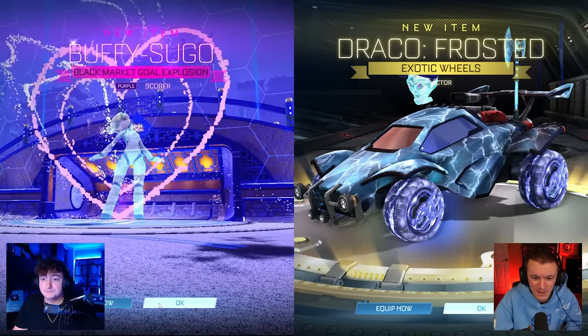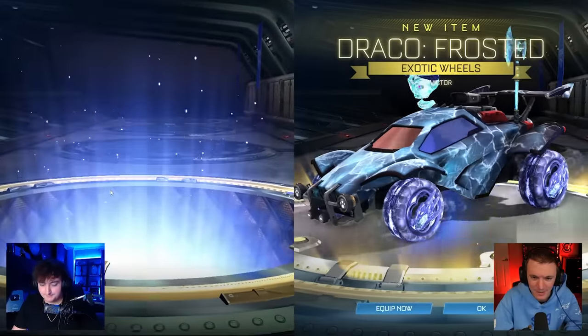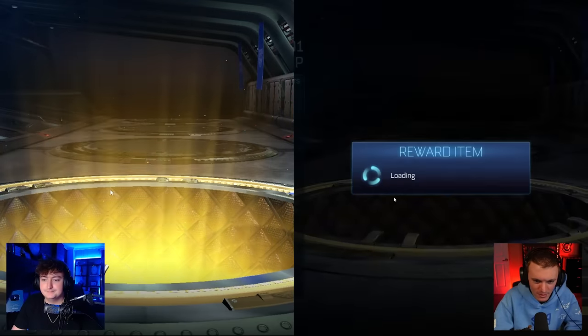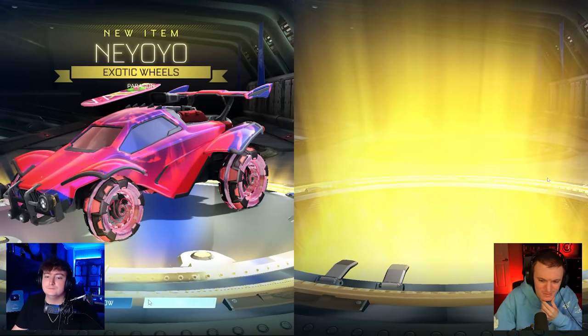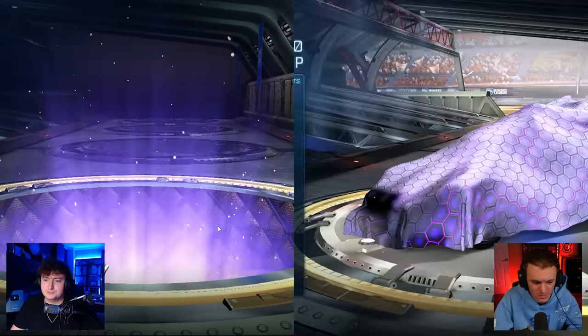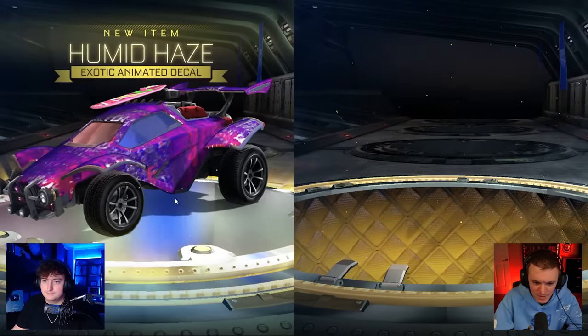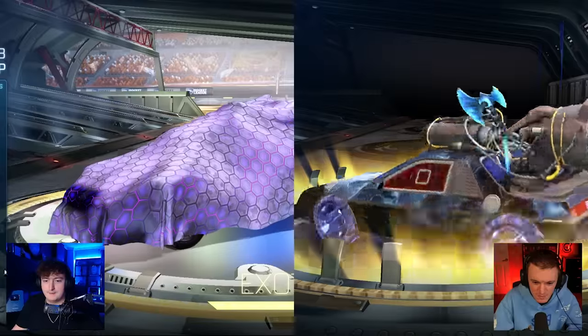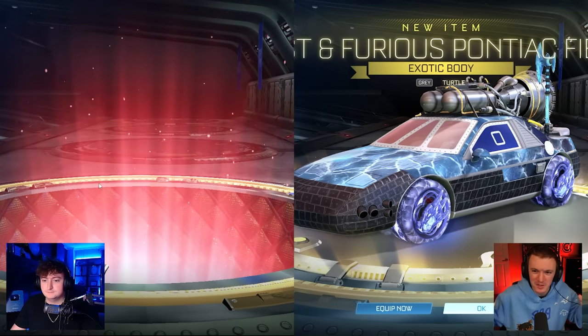I got Draco Frosted — the new one. That's sick. I don't know if they can come painted, but I know they can because I've spawned them in painted. That'd be sick to get painted. They're a shop exclusive, not from the battle pass. They had a few new items. First DLC item — exotic body — Fast and Furious Pontiac Fiero.